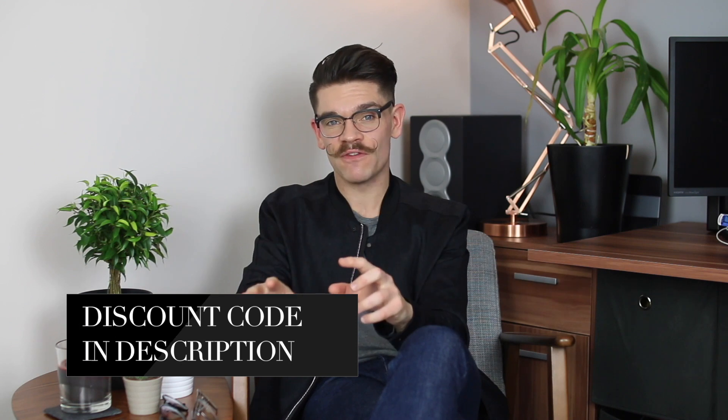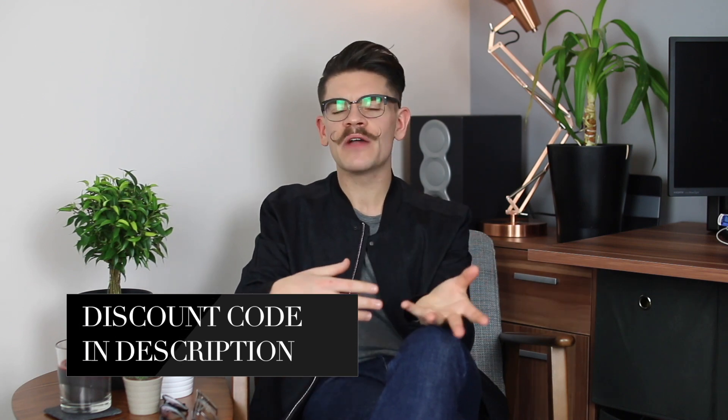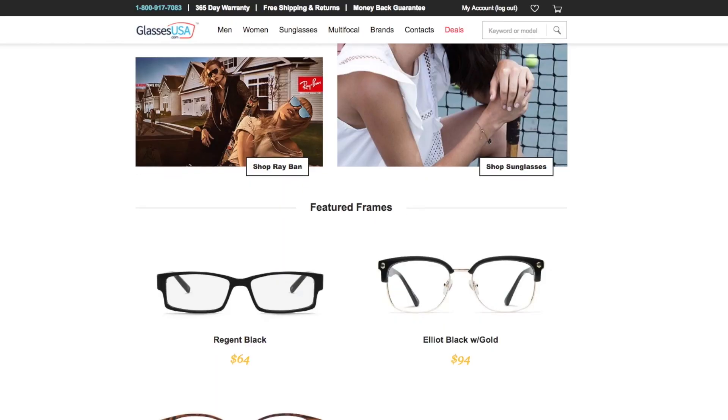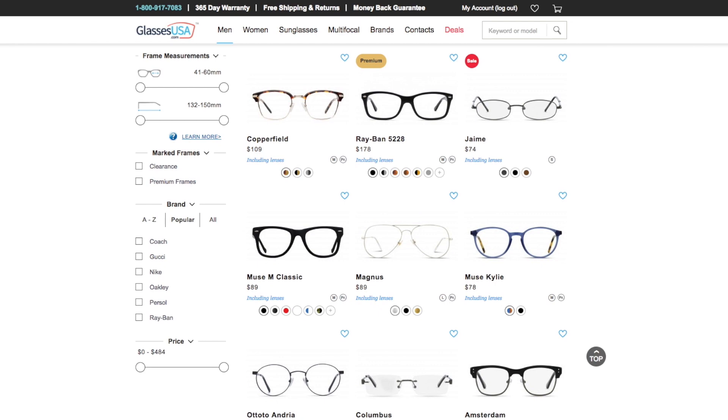I've got six different frames here — five pairs of glasses and a pair of sunglasses. I'm going to show you how I wear them, how I style them up, and how I managed to see what they would look like before I got them. On their site, they've got prescription frames like these up to 70% off the retail price.